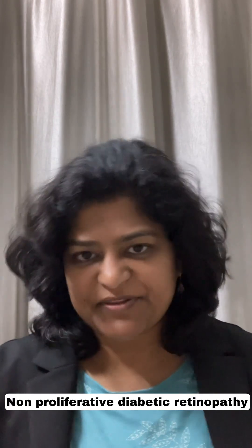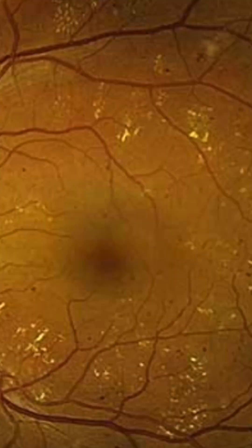One is the background diabetic retinopathy — we call it non-proliferative diabetic retinopathy. In this stage, there are small bleeding spots all over the retina, and there are small areas called microaneurysms which leak fluid and sometimes cholesterol onto the retina.